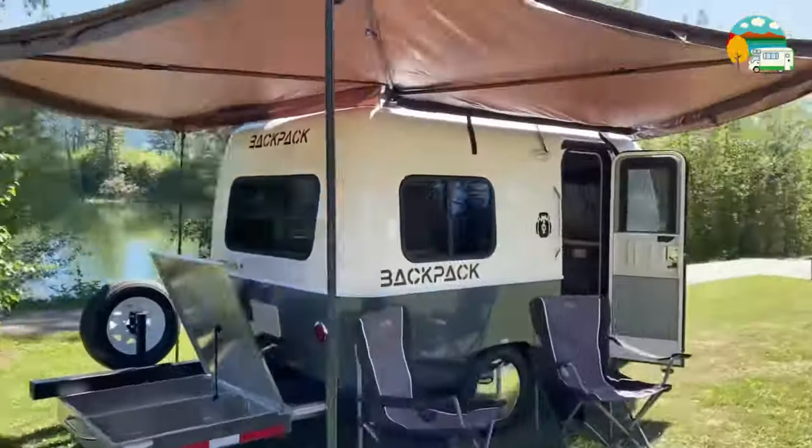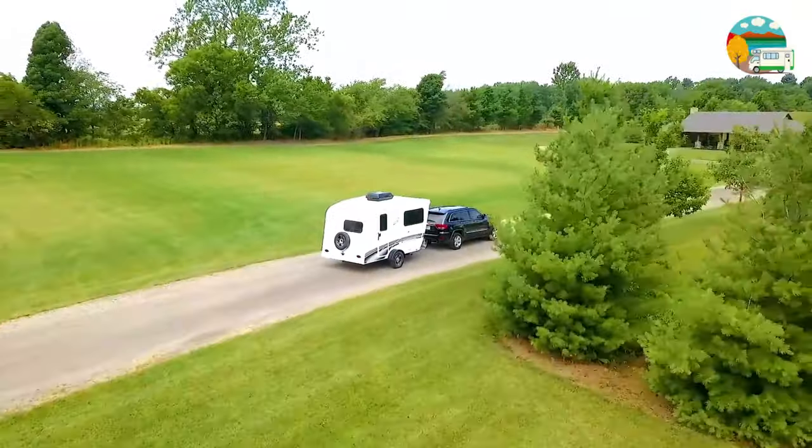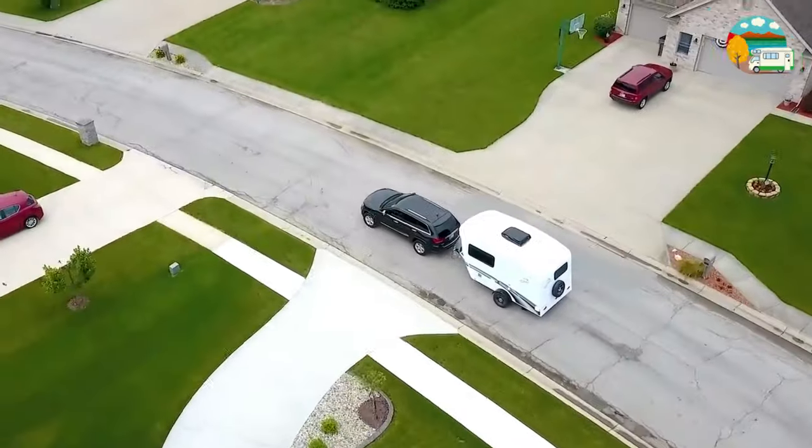Looking for a camper under 2,000 pounds of dry weight with a bathroom? You're in the right place. Today, we'll explore five fantastic options that combine lightweight design with the convenience of having a bathroom on board.